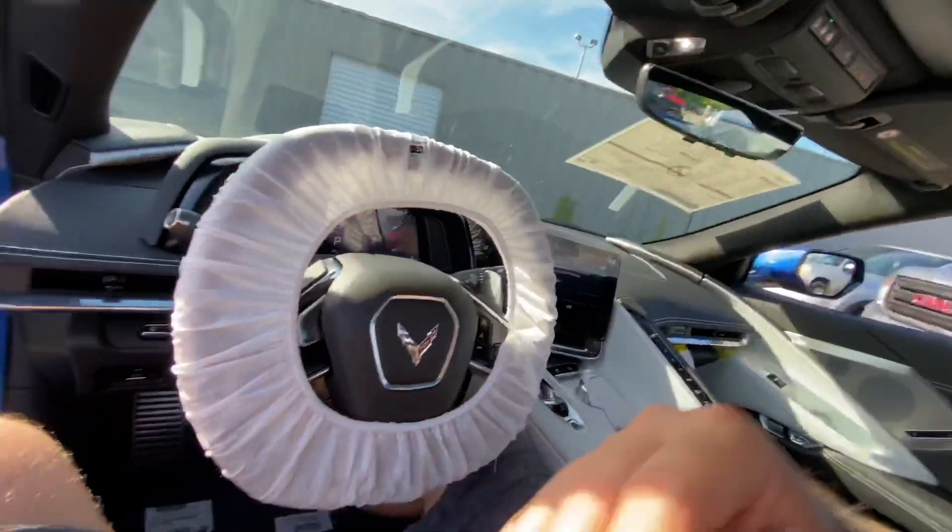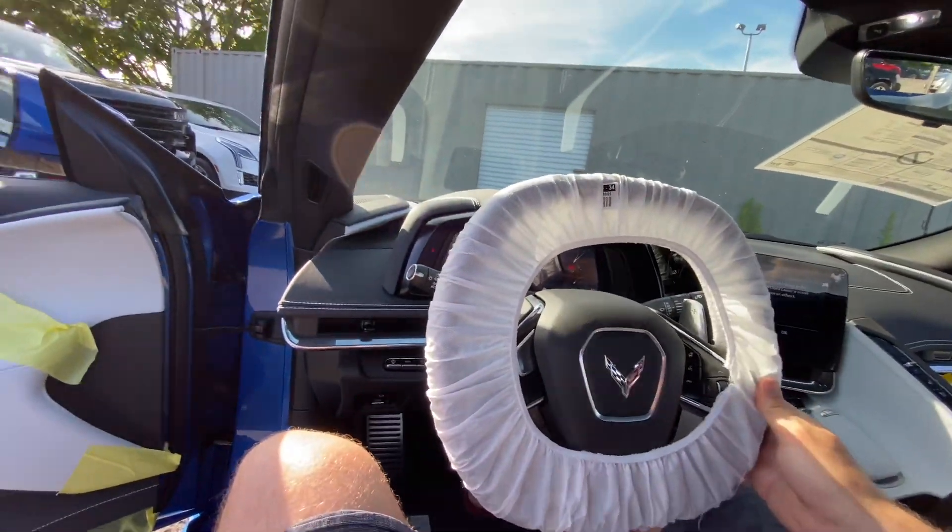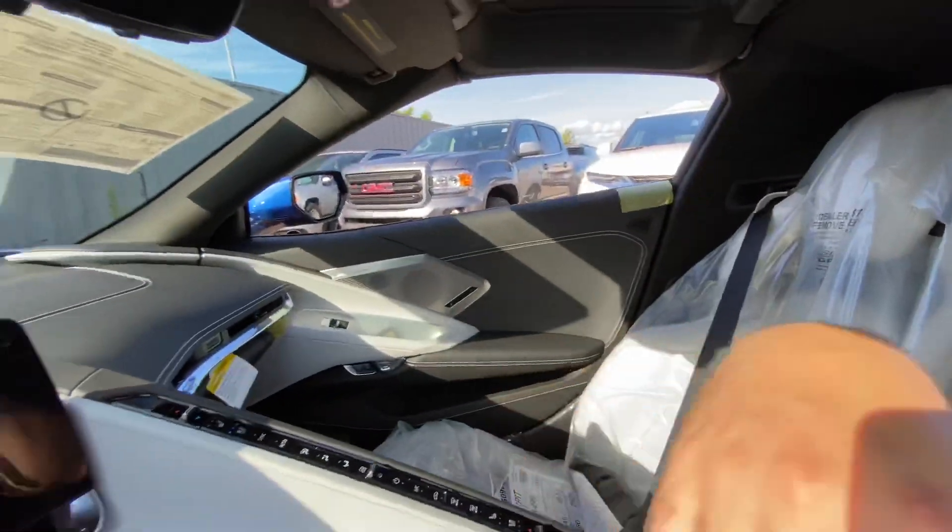Before we get into that, I do want to talk about some safety things as well. As you can see, the Corvettes have got protective covers on the steering wheel and the seats. We also have a couple of safety measures that we do at the dealership here to make sure that we are protecting your Corvette as much as possible.